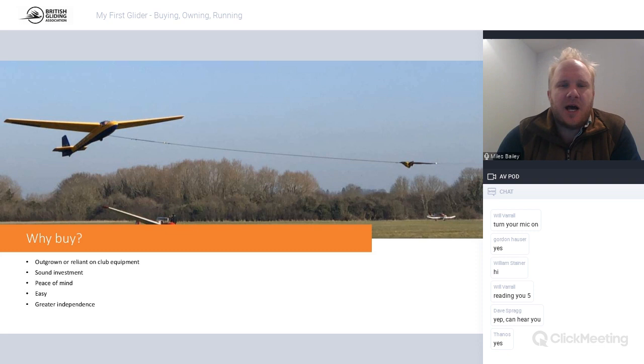Greater independence is really important. You're no longer reliant on club aircraft - turning up at 7 o'clock in the morning on the first 300K day of the year to find a club old boy has already put his name on the only aircraft available for his one-hour flight. You can go to competitions, expeditions, and do an awful lot more flying. Owning was the key thing that transformed my flying - as Jake and Finn picked up on their jump-to-champ webinar: get an aeroplane, go flying.